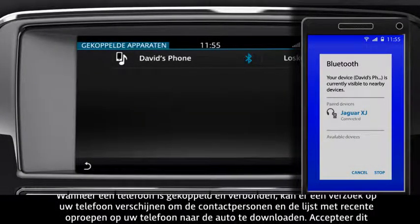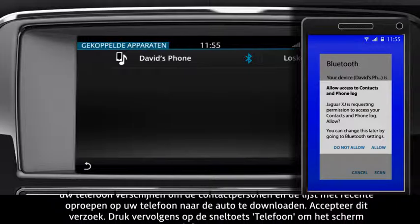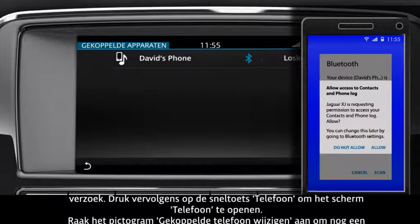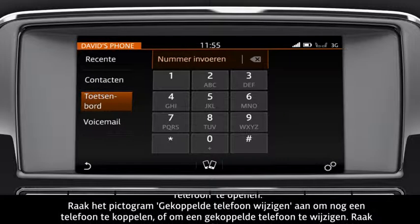Once your phone is paired and connected, a message may appear on your phone asking if you want to download your phone's contacts and recent call list to the vehicle. Approve this request. Next, press the phone shortcut button to take you to the phone screen.